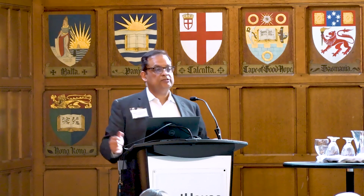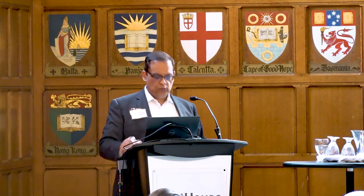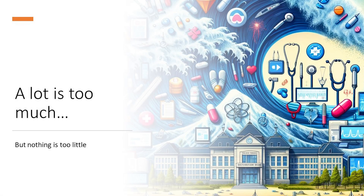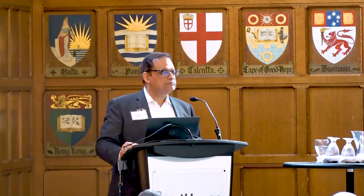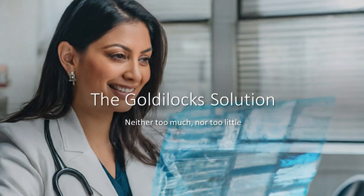So the current proposed solution is let's have interoperability — everybody wants interoperability. Let's pretend what happens when interoperability works: when we have everything everywhere all at once. What happens to the humans when you give them lots and lots of data? Information overload. So my question is: if a lot is too much, but nothing is too little, what's the middle ground? We're going to find the Goldilocks solution — neither too much nor too little, but just enough.